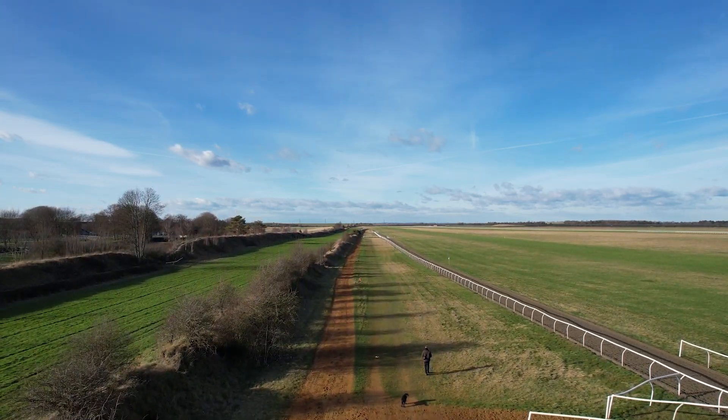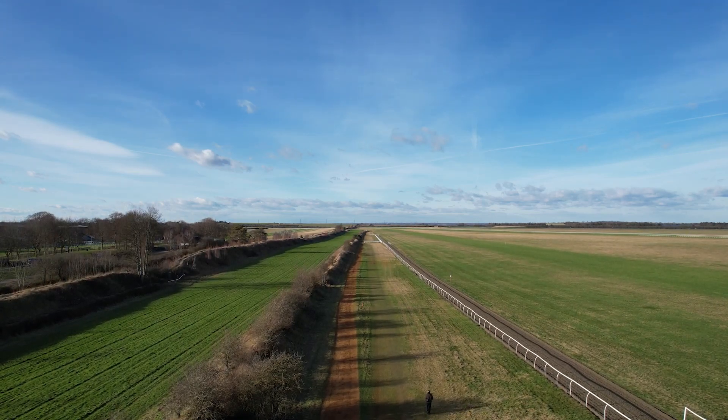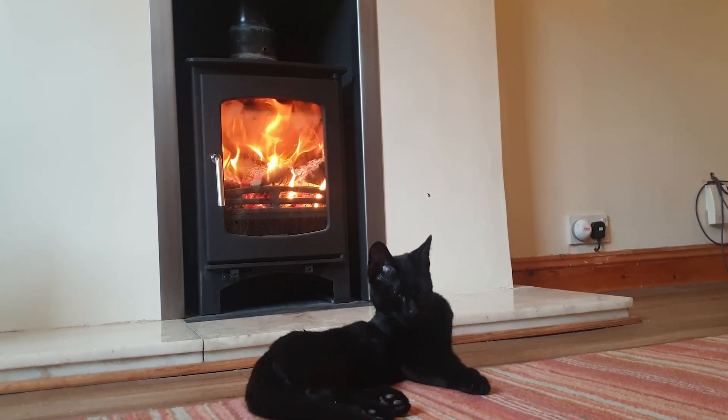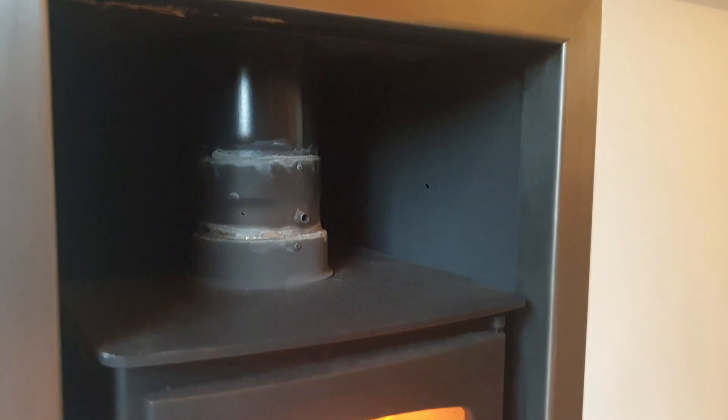We're visiting Andy today. Many of our customers live in old houses, some with big rooms, some built of stone or Victorian single-skin brickwork. Andy lives in a very comfortable bungalow and he bought a pretty five kilowatt stove in order to heat the place with a Ricoh heat.